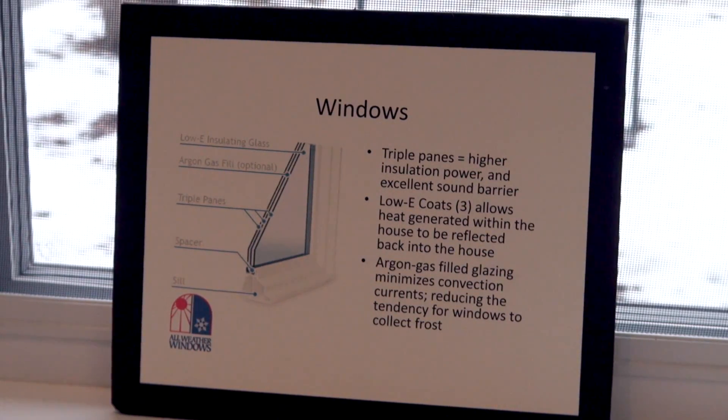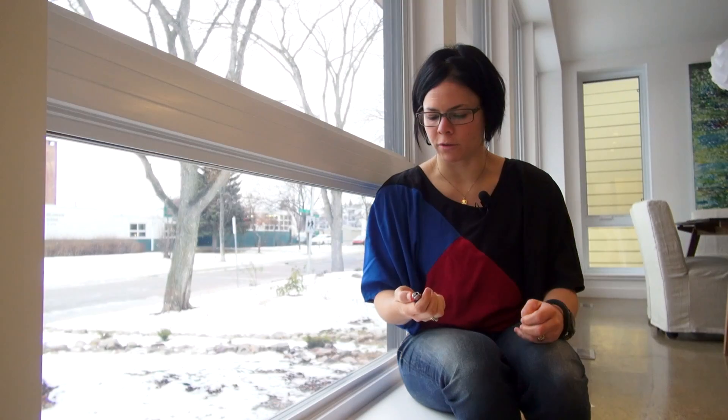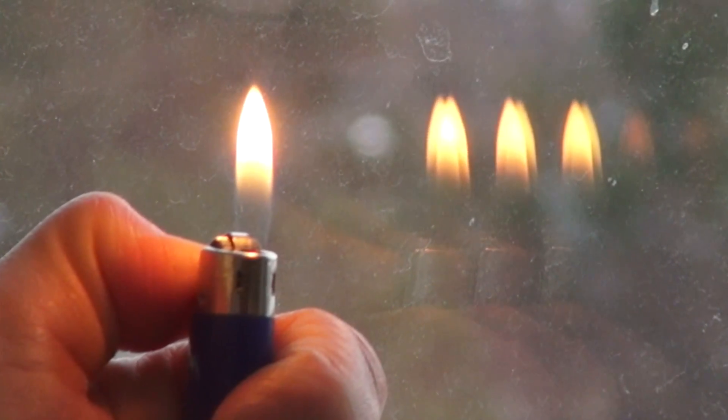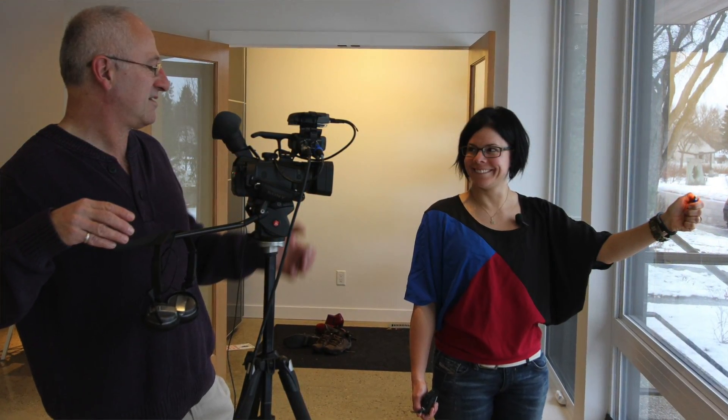Those windows in the Belgravia Green Net Zero house are big performers. Karen has a trick to find out how many panes a window has — it's pretty straightforward using your lighter or flashlight. By putting the lighter close to the window pane you can see how many reflections you have. In this case we have a triple pane window with triple low-E coating, and these coatings determine the amount of solar heat gain versus the amount of heat loss in that window.